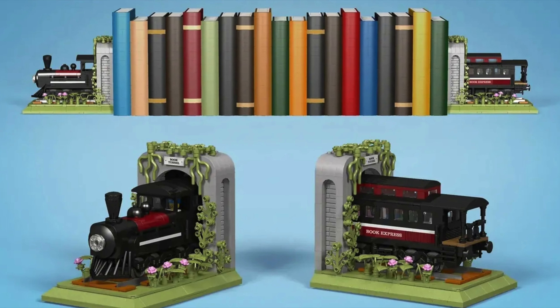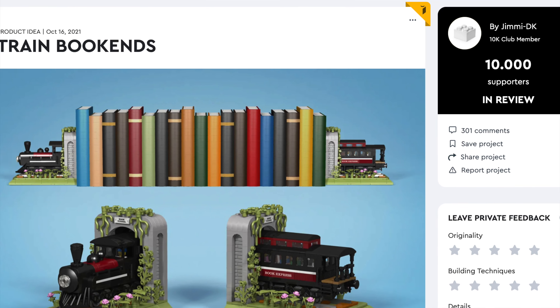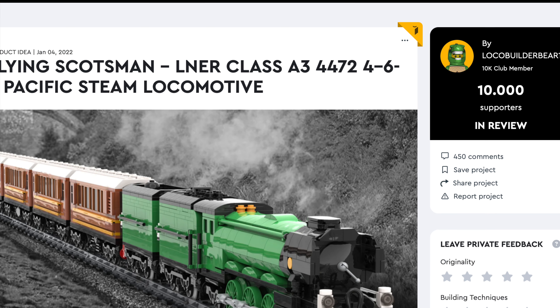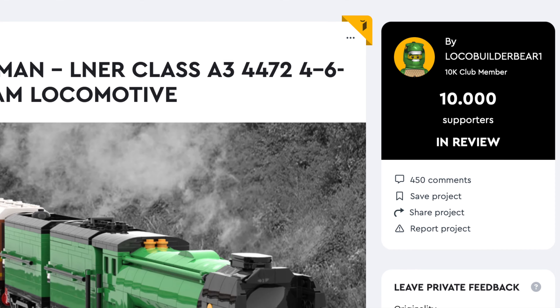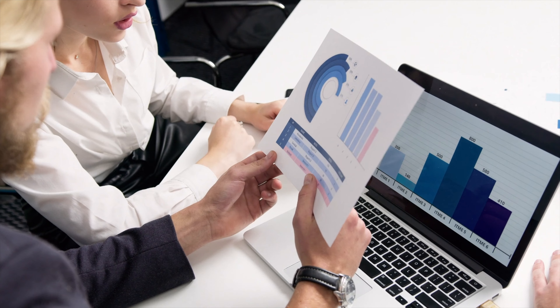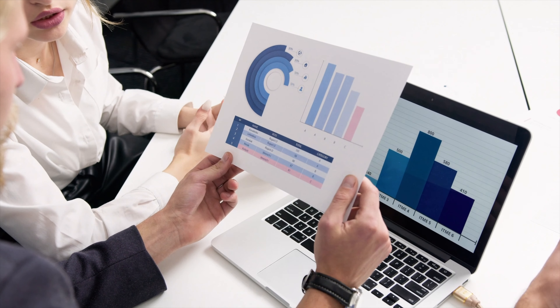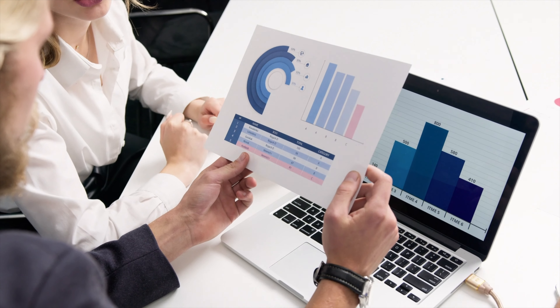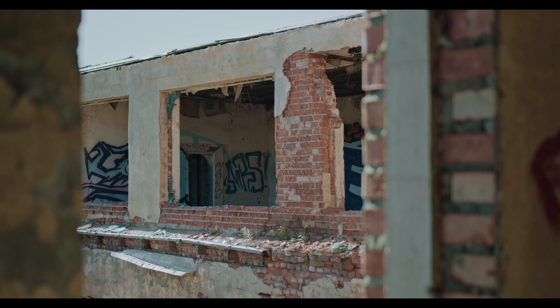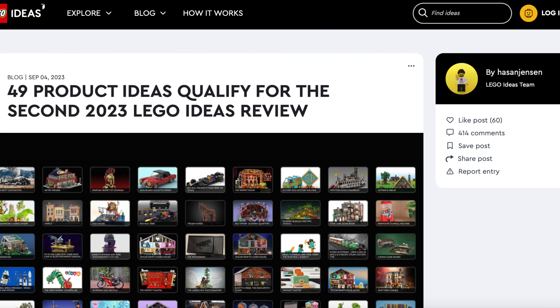Coming soon we're going to have a classic LEGO train. But first, how can these LEGO trains become real LEGO sets? Well, they are Ideas projects, meaning they were designed by fans. These projects did the impossible — they achieved 10,000 supporters, meaning they could become a real LEGO set. Unfortunately, LEGO needs to decide on that and we don't have control over which sets will be made. A lot of factors go into play like stability, creativity, and potential profit. The results will come in early 2024.